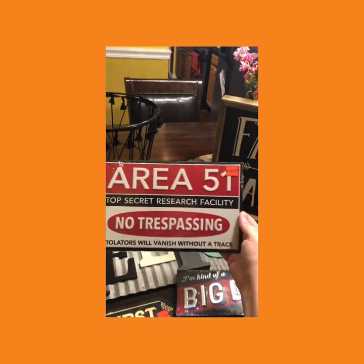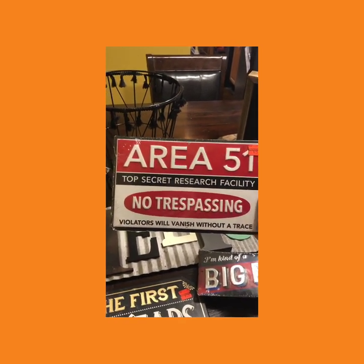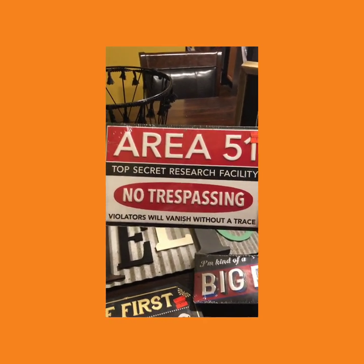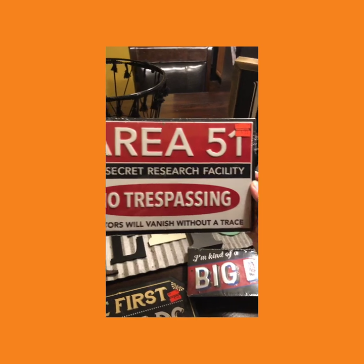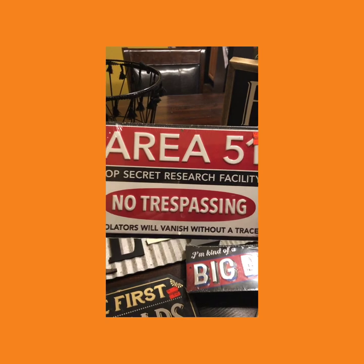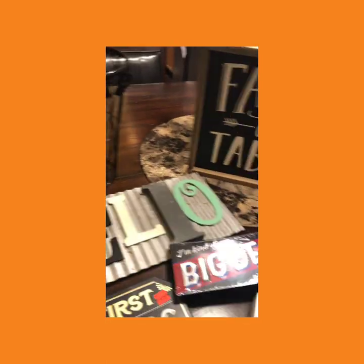Where's your sign, Mimi? I got this for Sierra, and I got this for my daughter Mariah — 'Area 51 Top Secret Research, No Trespassing. Violators will vanish without a trace.' This would more than likely have been for my son's room, because you never want to walk in there. Mimi's door sign — look — 99 cents, normally $9.99. She loved it!